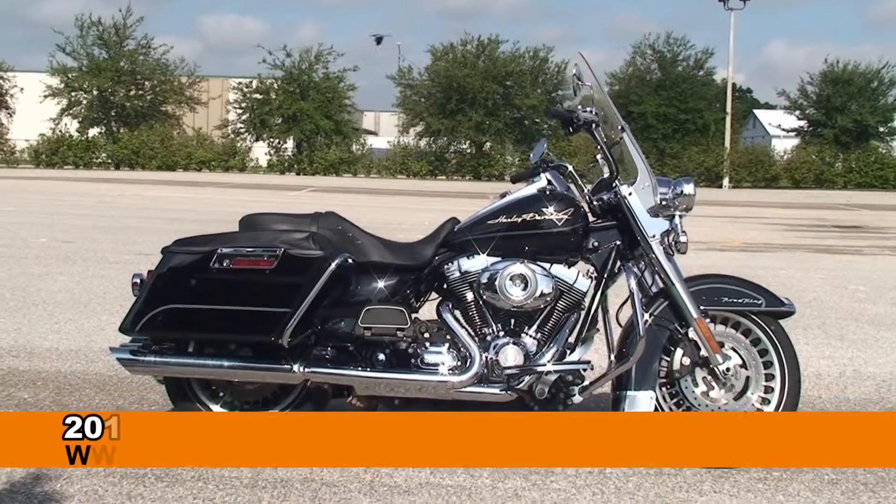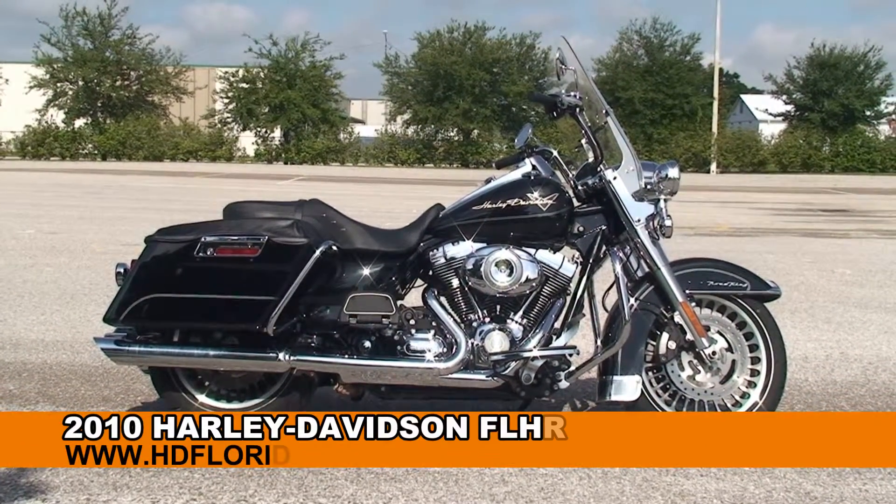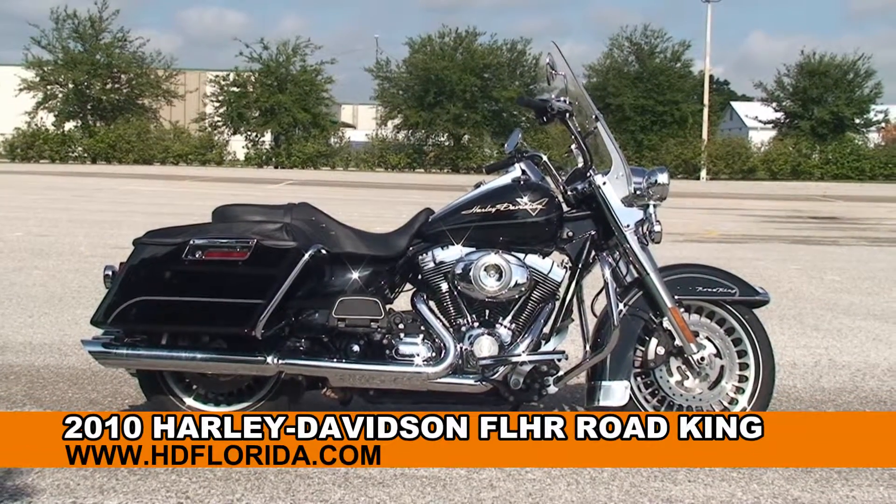Welcome everyone to the world famous Harley-Davidson of Brandon. Today I've got for you this stunning used 2010 Road King.